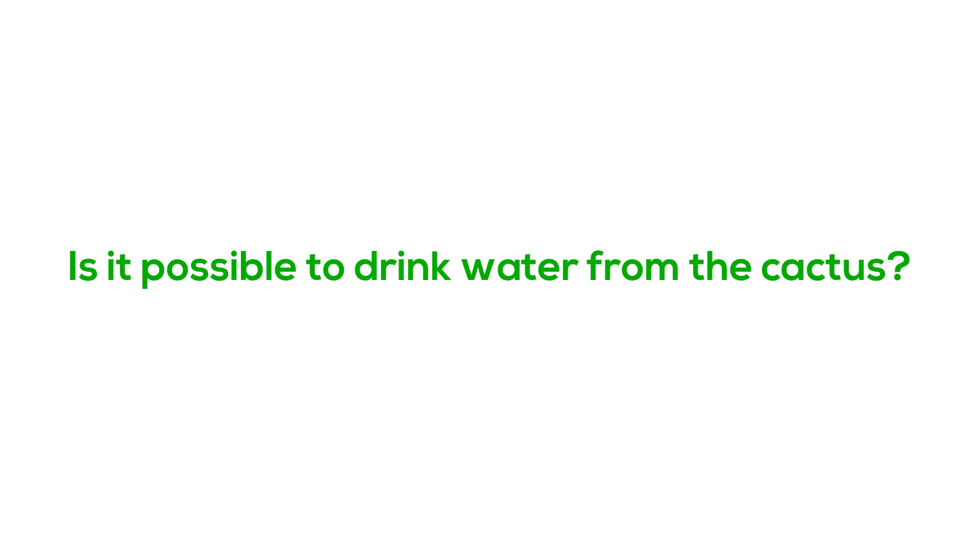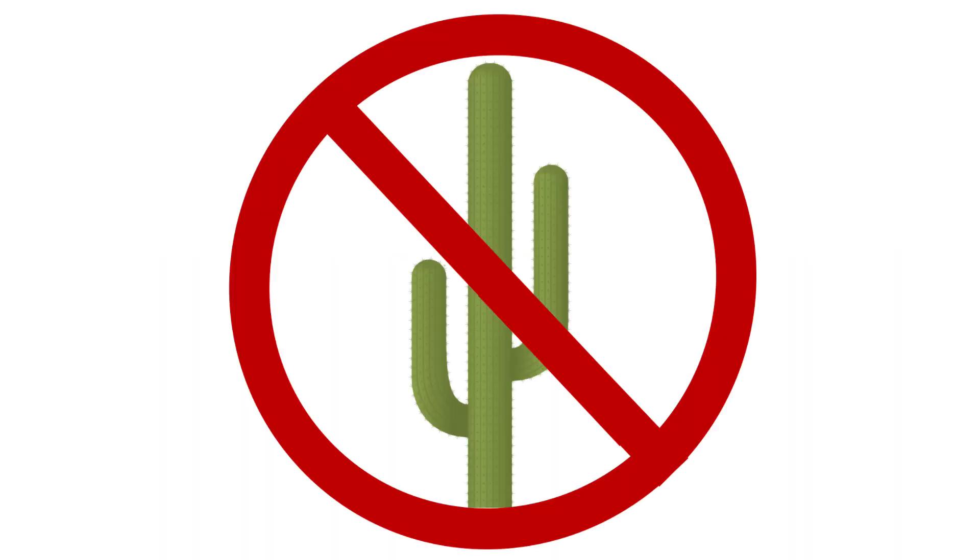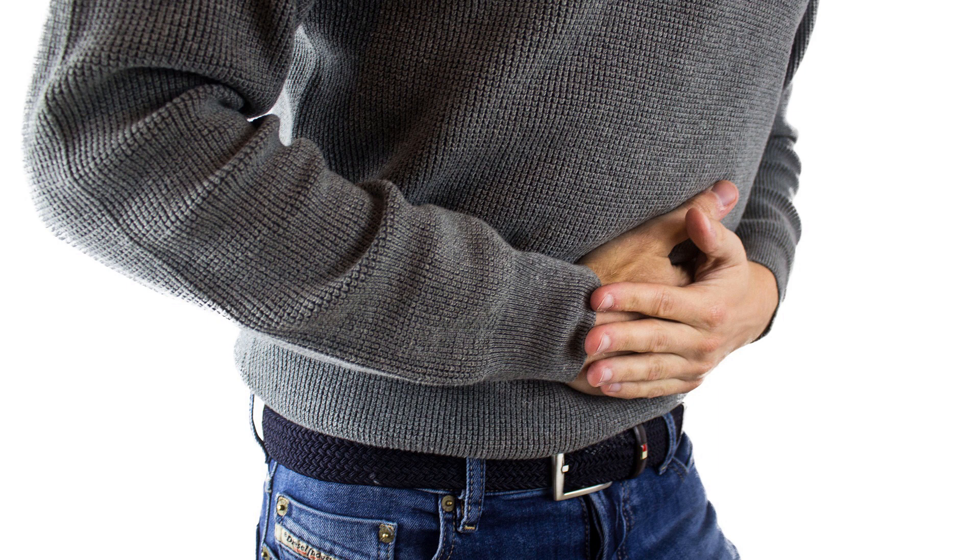Now, is it possible to drink water from the cactus? Actually, it isn't. Most cactus species protect their spongy flesh with acids and potent alkaloids. These chemicals are usually too harsh for most humans to tolerate, and are taxing on the kidneys if ingested. The flesh of some cactus species can also cause vomiting, diarrhea, or temporary paralysis, therefore dehydrating you even more, making your body work harder to process the alkaloids in the cactus — so it's best that you don't drink any.